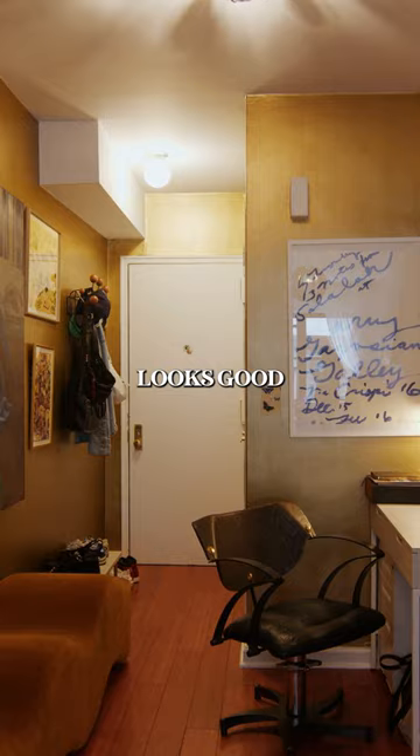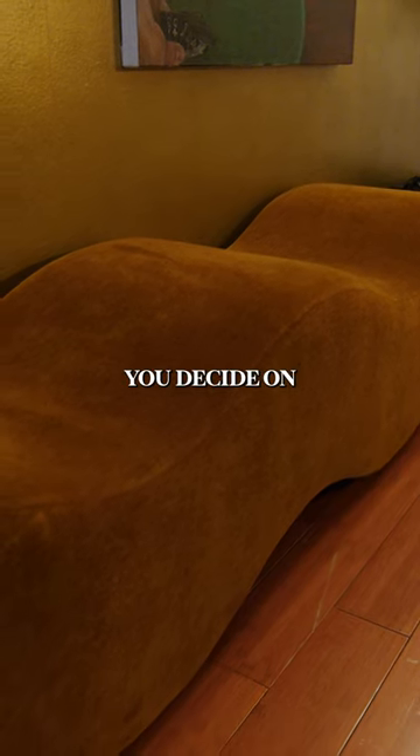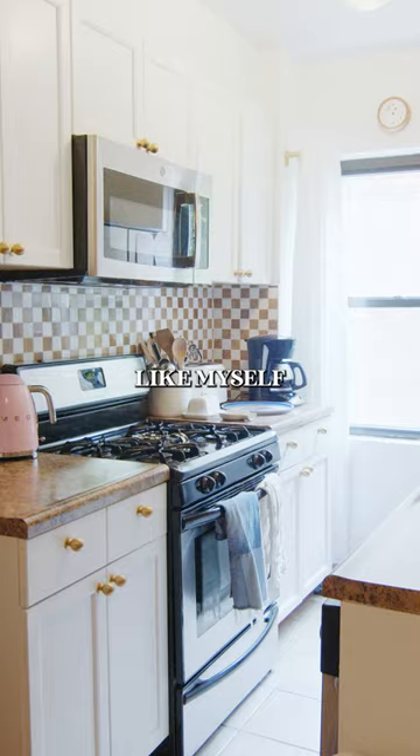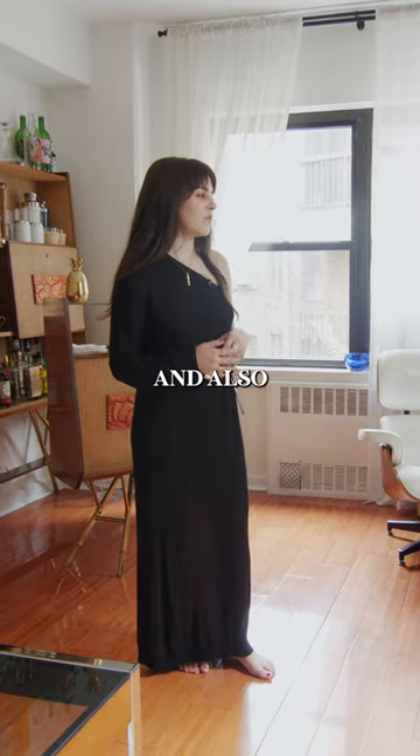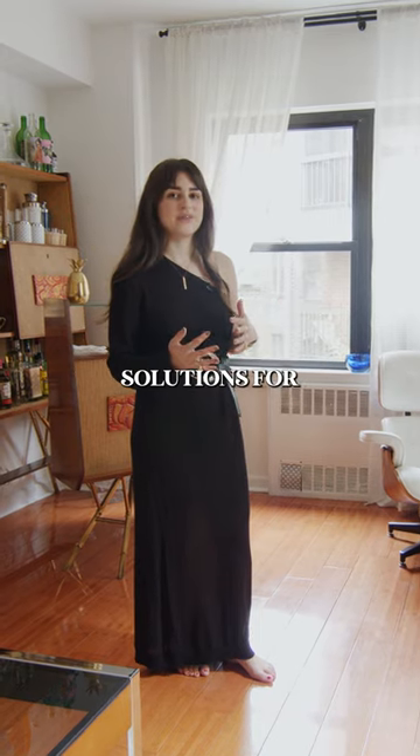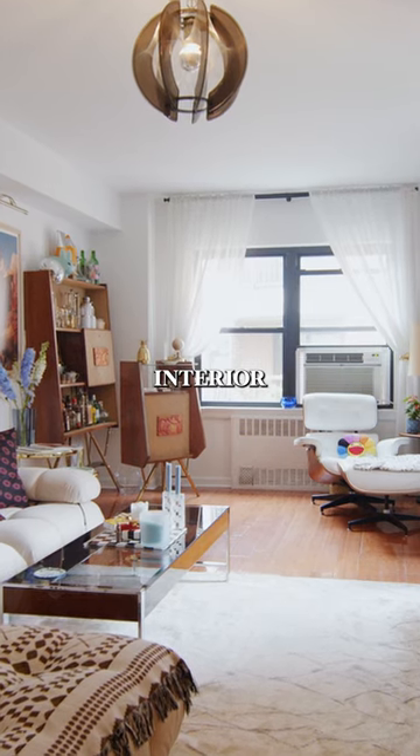Start playing around with what looks good where before you decide on a final layout, and then you can consult someone like myself to help you add those extra touches to your space design-wise and also find small space solutions for organization and general interior design.